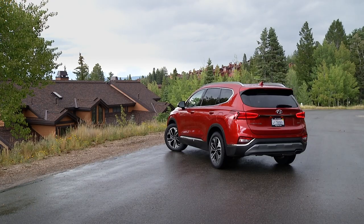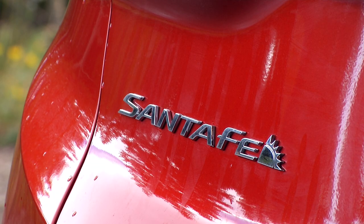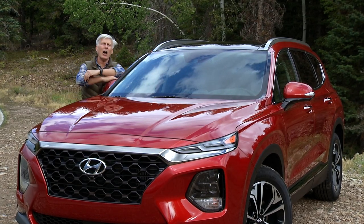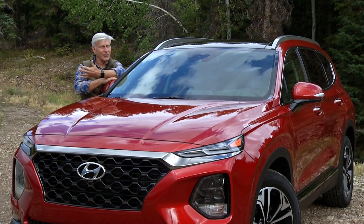The new fourth generation Santa Fe is very important to Hyundai. The company brought the North American CEO to talk with us at the press launch in Park City, Utah. Six years ago, pretty much to the day and in this exact spot, Hyundai was ditching the Veracruz name for its three-row crossover and going with the moniker Santa Fe.